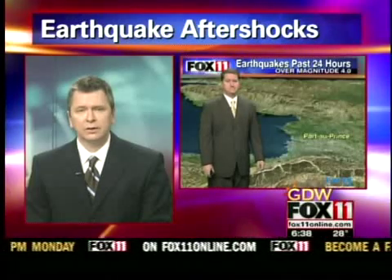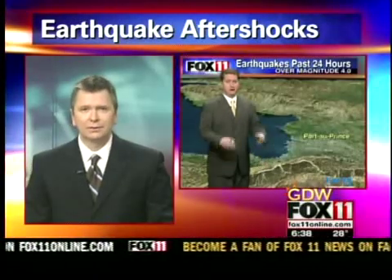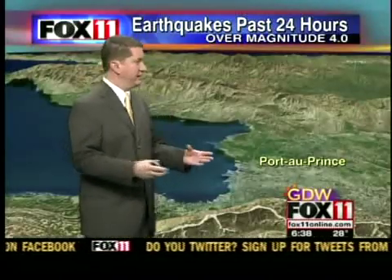Ground is still rumbling and rolling in Haiti this morning. Wisconsin weekend meteorologist Doug Higgins has a look at the aftershocks. Good morning. Yeah, we're still receiving reports of aftershocks days after the initial quake hit.